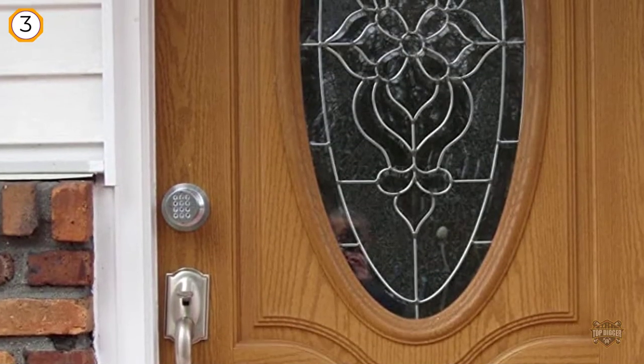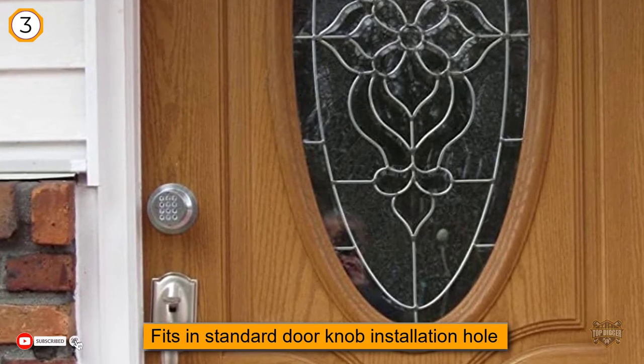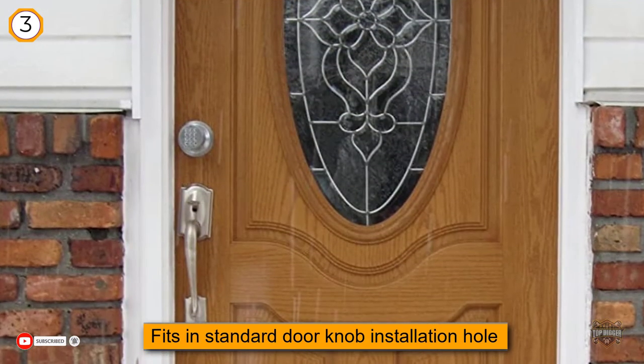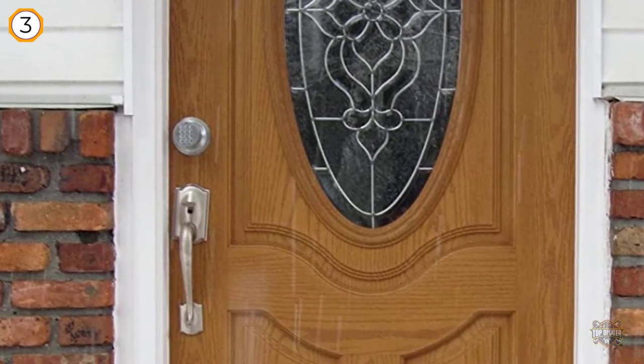Adjustable latch backset at two and three-eighths to two and three-quarter inches. You're free to add, change, or delete user codes and come and go as you please. This lock works for exterior, interior, side, or garage entry doors.